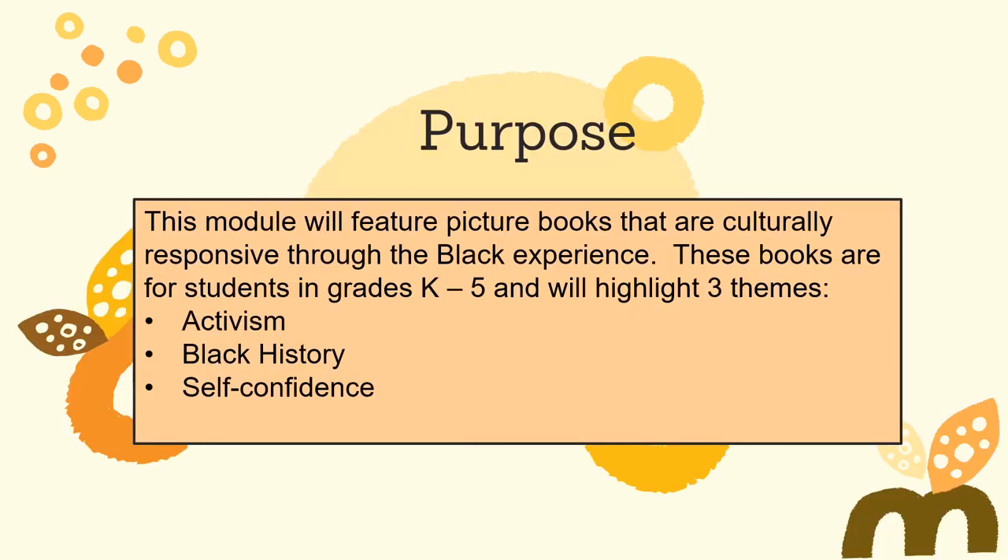The purpose of this module is to introduce some picture books to initiate the discussions around race and culturally responsive teaching. The three areas highlighted are activism, black history, and self-confidence. As teachers, many times we have students relating their own personal experiences with others, but we also have to acknowledge and celebrate our non-common ground — asking what are our differences and why are our differences important? All of the books highlighted in this module have YouTube read aloud videos available, along with suggested discussion points and resources on a corresponding handout.